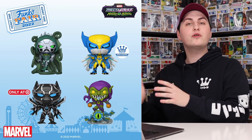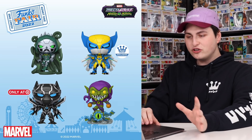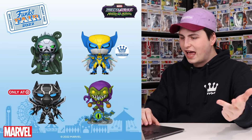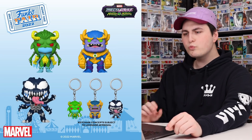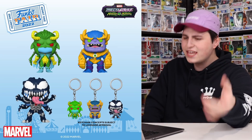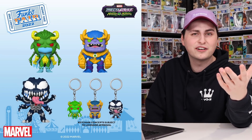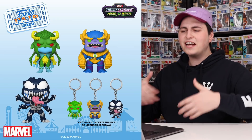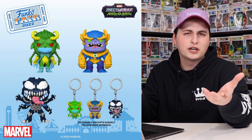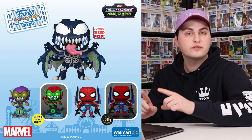This next line I can actually talk about — these are the Marvel Mech Strike Monster Hunters. A while ago Funko did the Marvel Mech Strike figures and I picked up a couple of those, but these ones are way cooler in my opinion. The first page looks like we have Doctor Doom, Wolverine, Black Panther, and Green Goblin. Look at how much detail they have. Then on the next page we've got what looks like Loki in the top left, Thanos, as well as Venom — it's got the tongue. There are also keychains and a Jumbo Venom, plus Glow-in-the-Dark Green Goblin and Glow-in-the-Dark Spider-Man. It looks like all of these are going to be exclusive to Walmart.